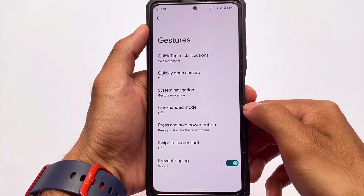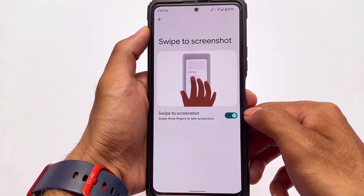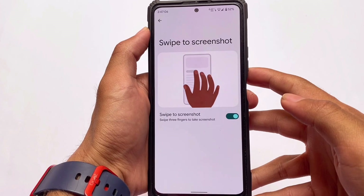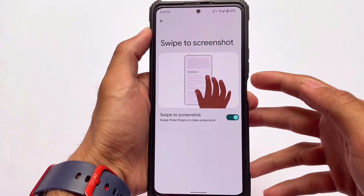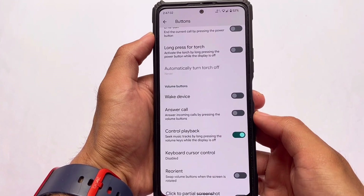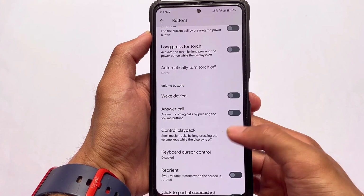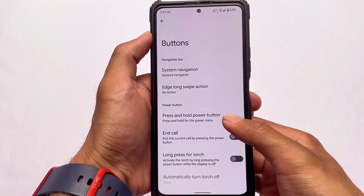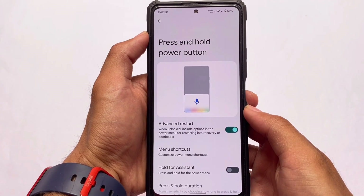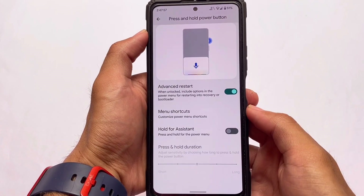You can also use Magisk modules to customize things further. Swipe to screenshot is also there — you can simply swipe three fingers to take a screenshot, and it's working perfectly fine. In the button section, we have customizations for volume buttons, meaning you can control playback and skip music tracks by long-pressing the volume keys while the display is off. There's also the advanced restart option available, with the same white background on the power menu.